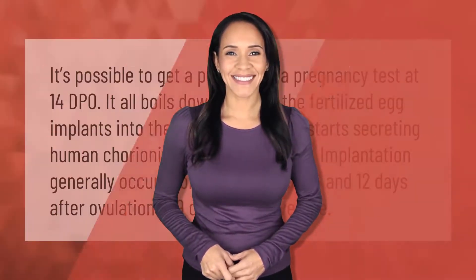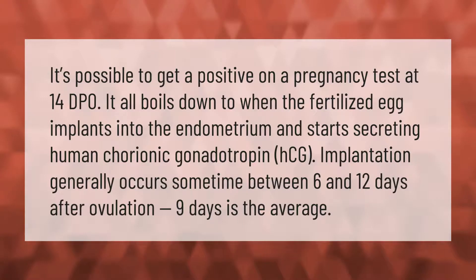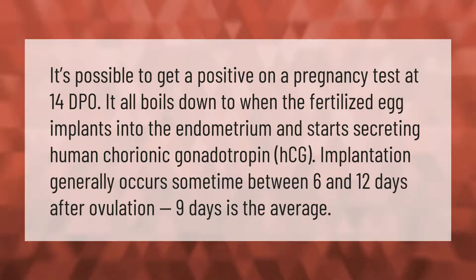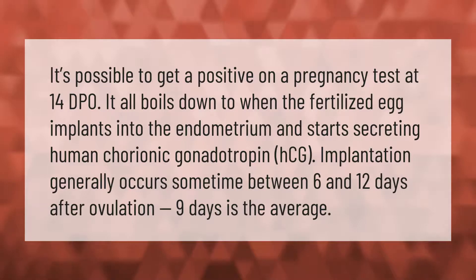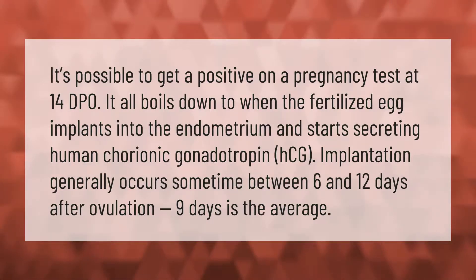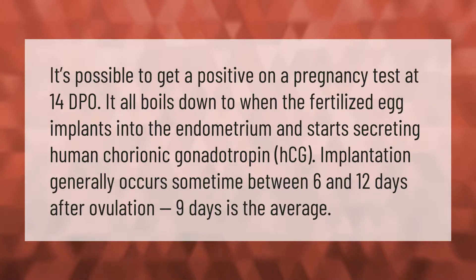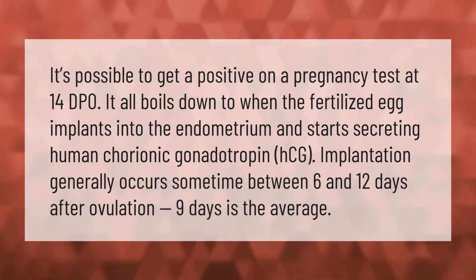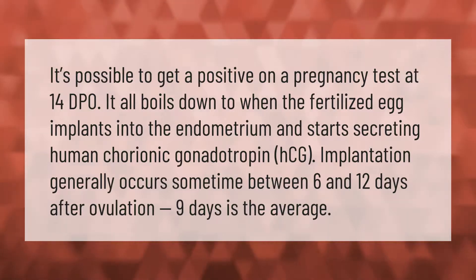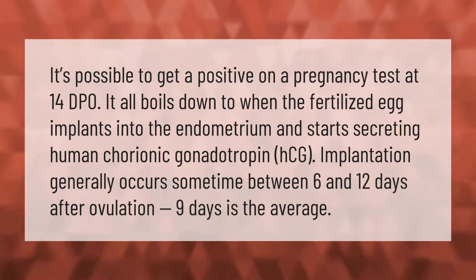It's possible to get a positive on a pregnancy test at 14 DPO. It all boils down to when the fertilized egg implants into the endometrium and starts secreting human chorionic gonadotropin (HCG). Implantation generally occurs sometime between 6 and 12 days after ovulation — 9 days is the average.